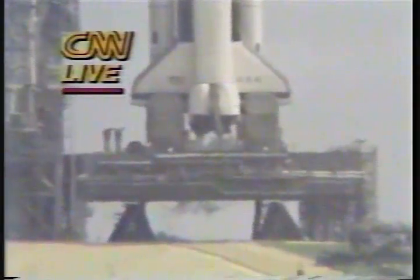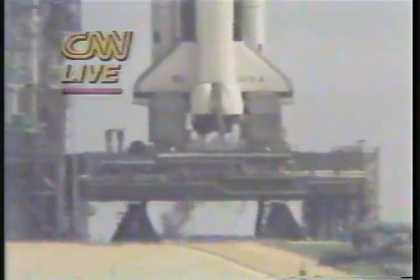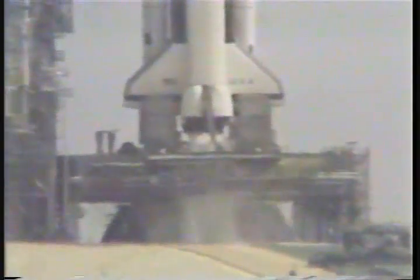T-minus 20 seconds and counting. T-minus 15. T-minus 10, 9, 8, 7, 6.